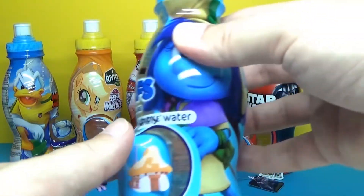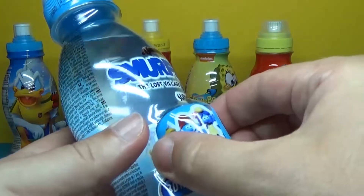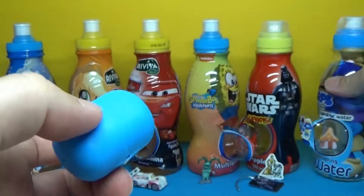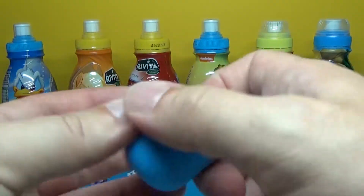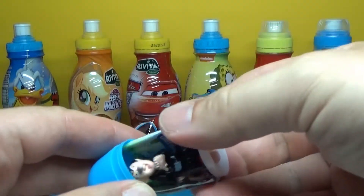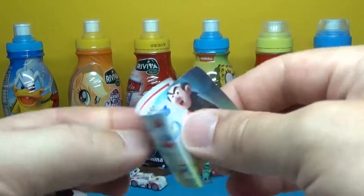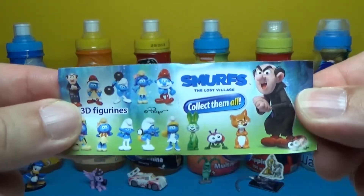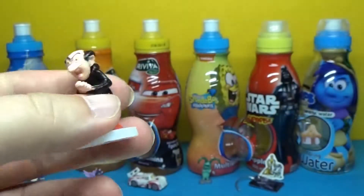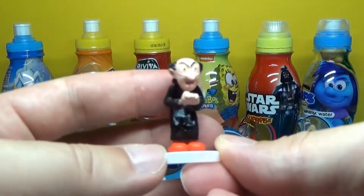Let's open the last one. It's Mars, and there's a blue egg. Let's open up what's inside. It's broken now, and there's Mars. This is a bad guy — he wants to eat them.